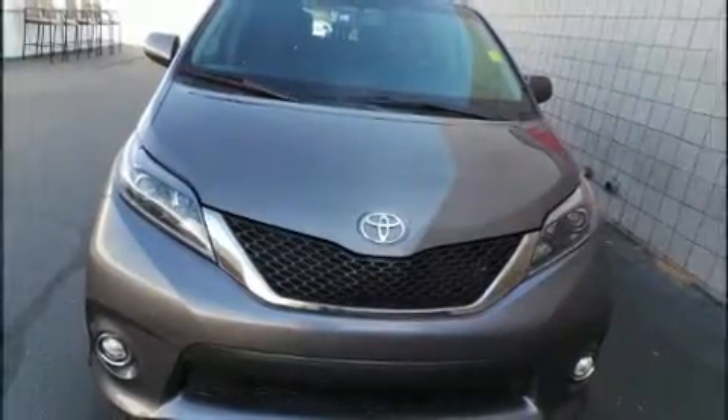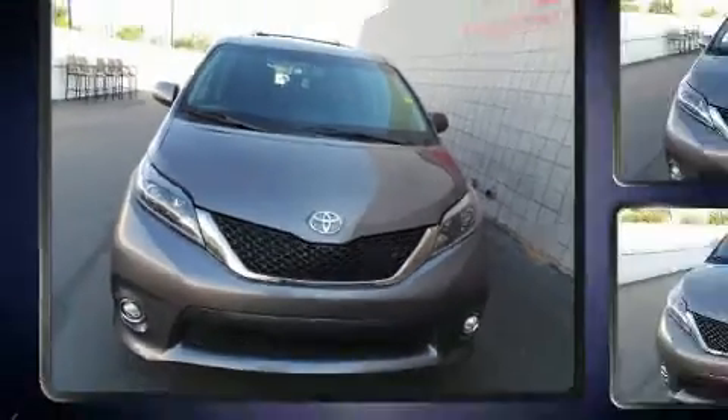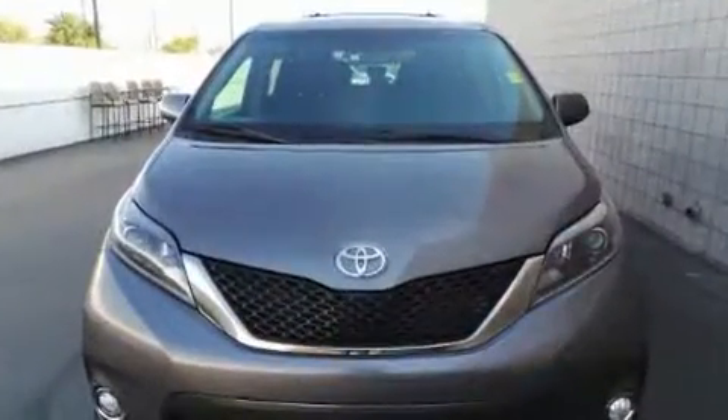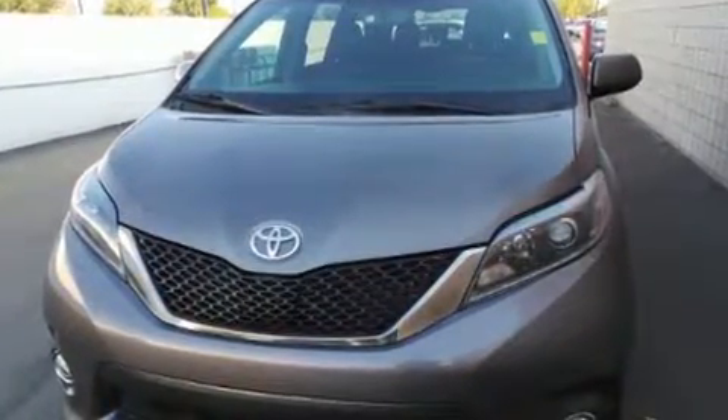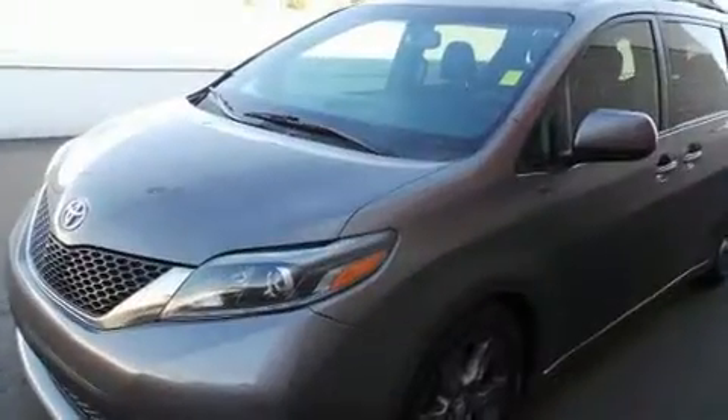Here's a great deal on a 2016 Toyota Sienna with less than 30,000 miles on the odometer. You can be confident that this pre-owned vehicle will provide you reliable transportation. Under the hood you'll find a six-cylinder engine with more than 250 horsepower.